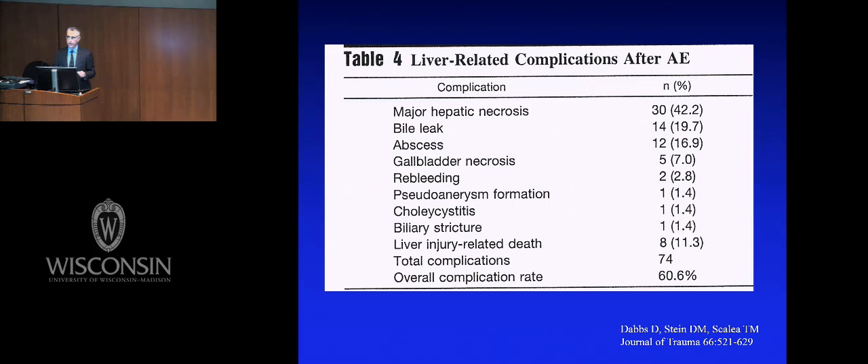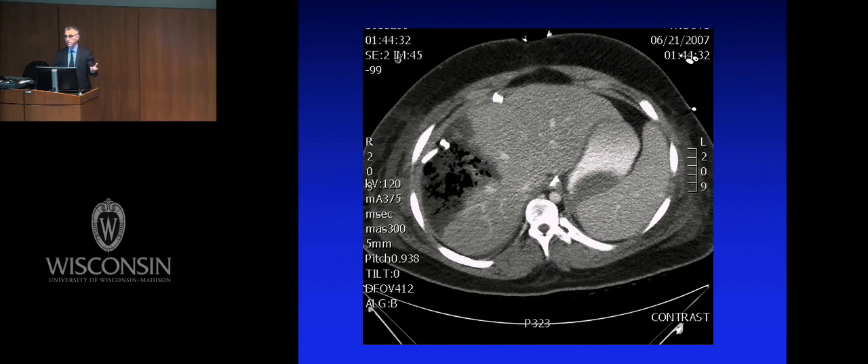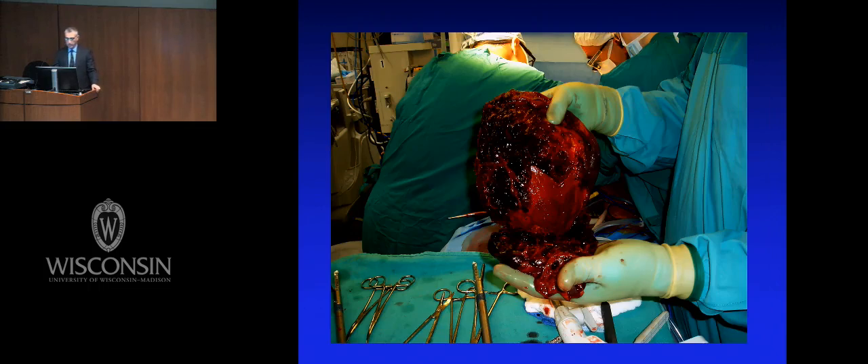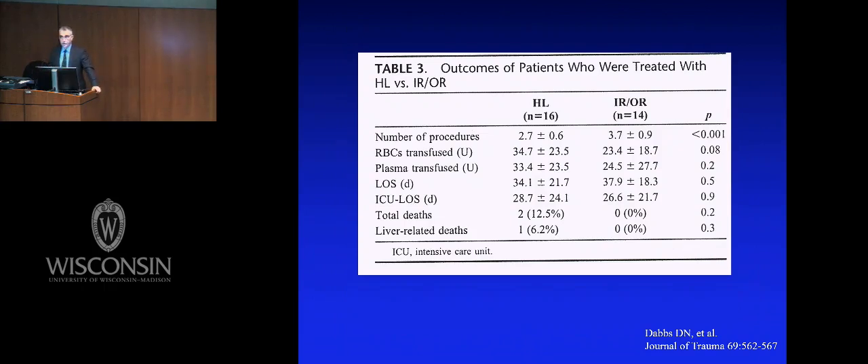This becomes the next generation of damage control: pack the liver, do the embolization, go. The CT scan, the angiogram, the dead liver — the answer is a liver resection. So we began doing urgent but not emergent right hepatic lobectomies. We looked at the first 30 cases, 16 hepatic lobes resected versus picking at it and sticking a drain in — and hepatic lobectomy was at least as good. That's now the way we do things.